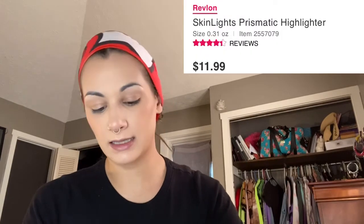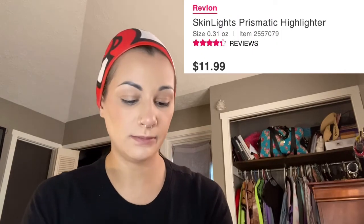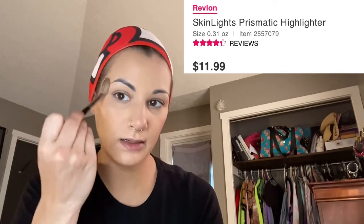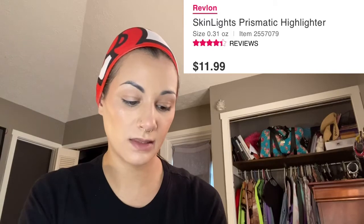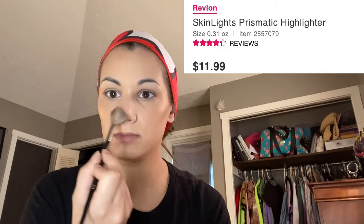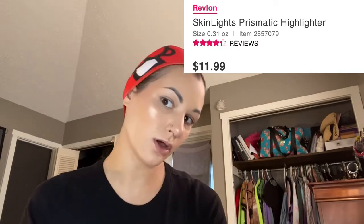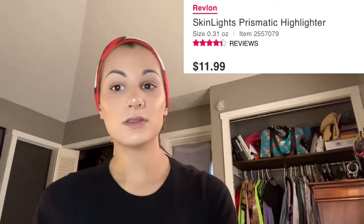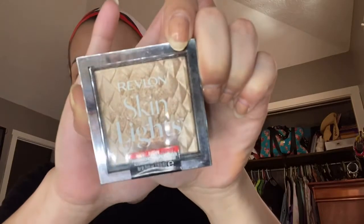Now I'm going to highlight. I used this in the last video — it's the Revlon Skin Lights Prismatic Highlighter in 201 Glimmer Daybreak. I really do like this highlight. It goes on well — it's not anything too crazy — it's very glowy and pretty. There is the Revlon Skin Lights.